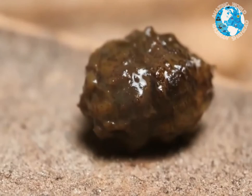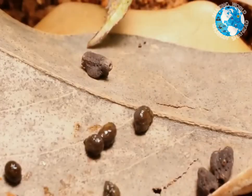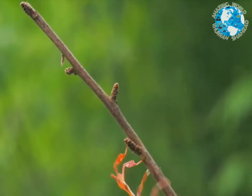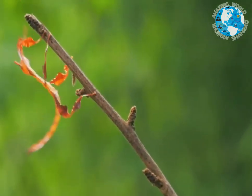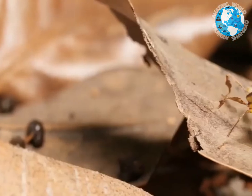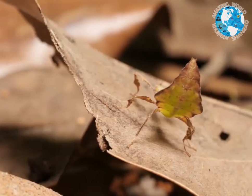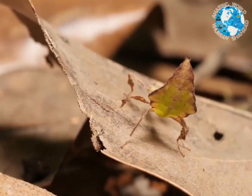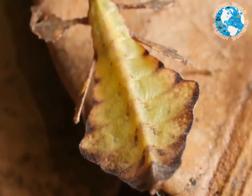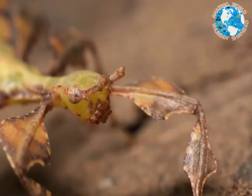The eggs are camouflaged too — they look like teeny brown seeds or leaf insect poop. The active young nymphs start out brown and transform gradually, taking on a little more green over time. This one's halfway to a fresh leaf, though its color is set — it can't change it on the fly.